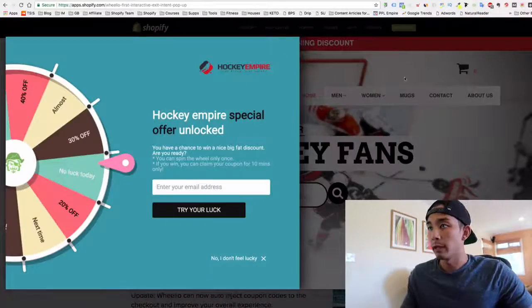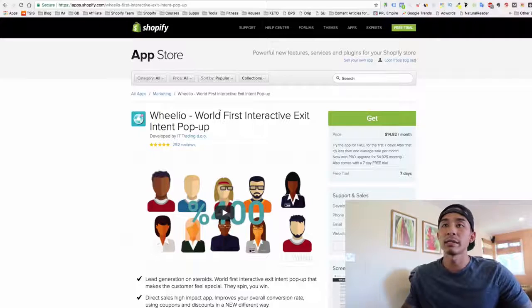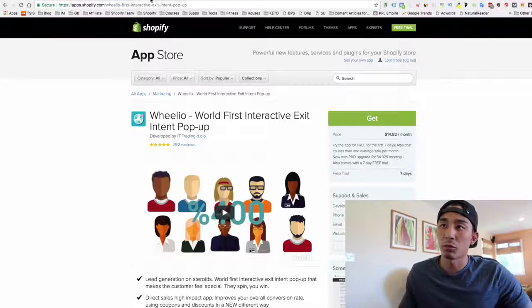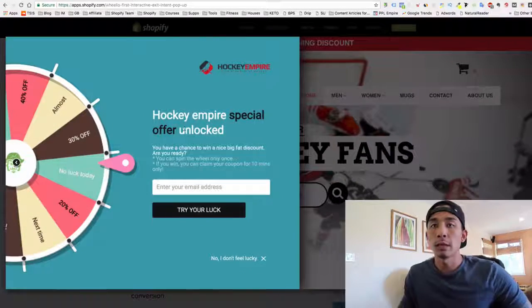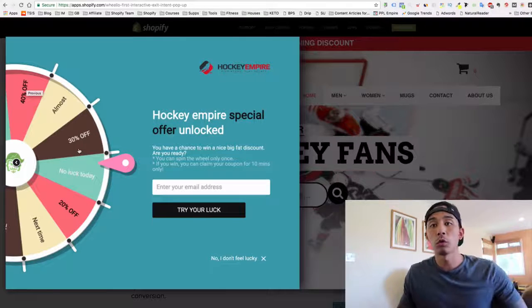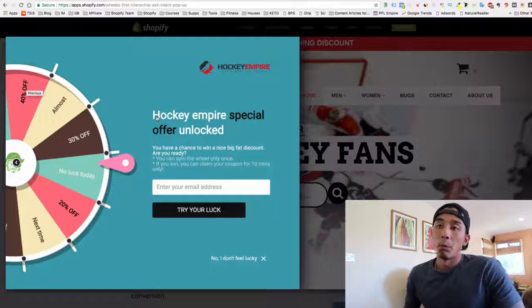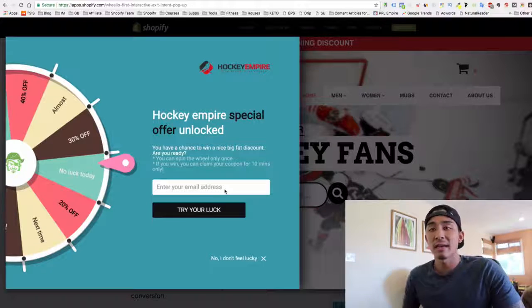App number two is called Wheelio — it's an exit intent pop-up app. Basically, when a customer is about to exit your store, this pops up. You can manually adjust the winning percentages and the actual coupon codes — how much they can win — in the back end of the app. It collects their email address and increases the likelihood that they convert.